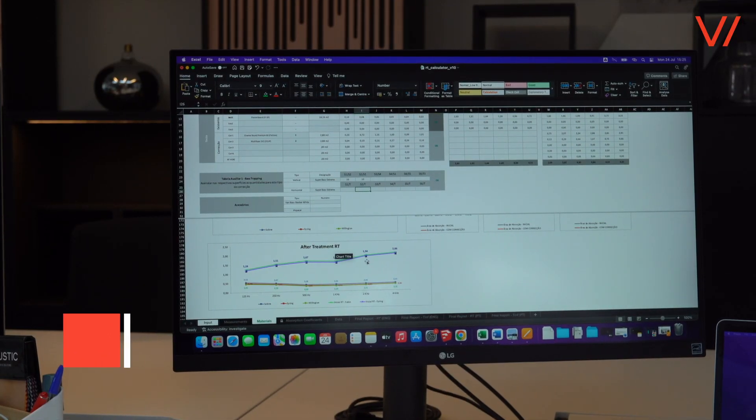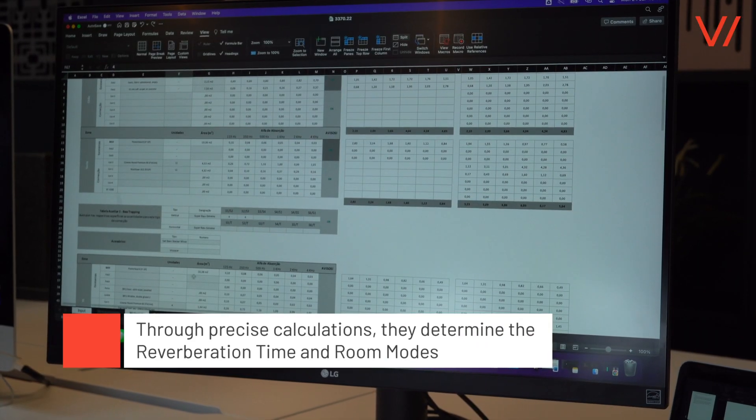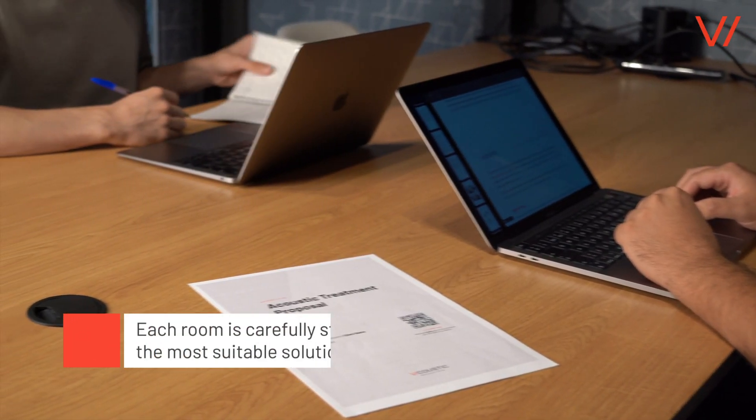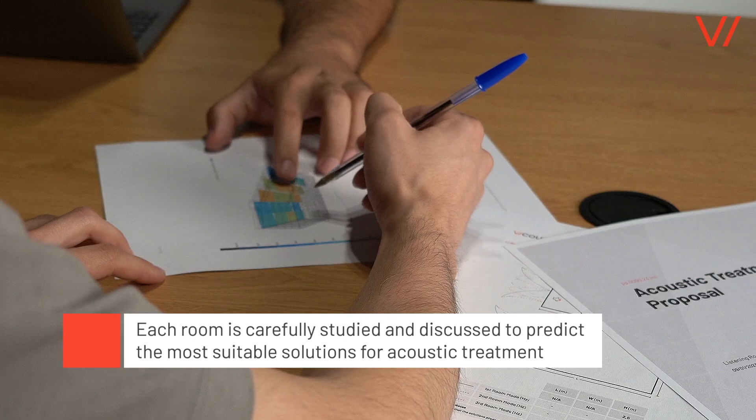Through precise calculations, the team determines the reverberation time and room modes within the space. Each room is carefully studied and discussed to predict the most suitable solutions for acoustic treatment required.